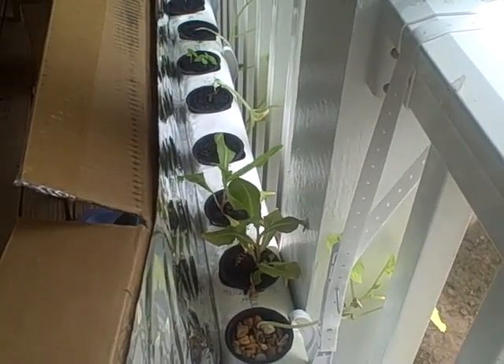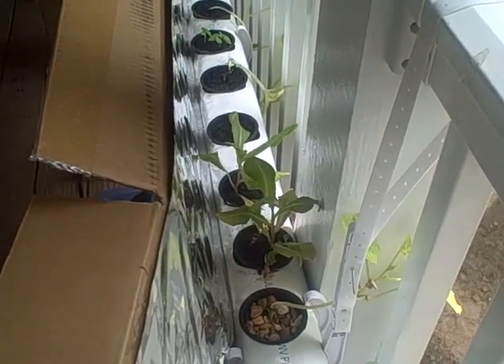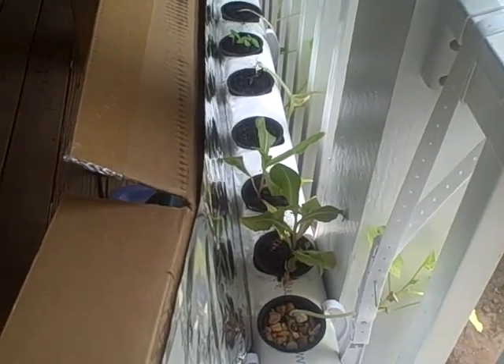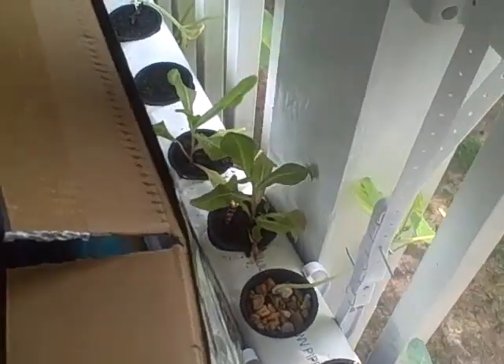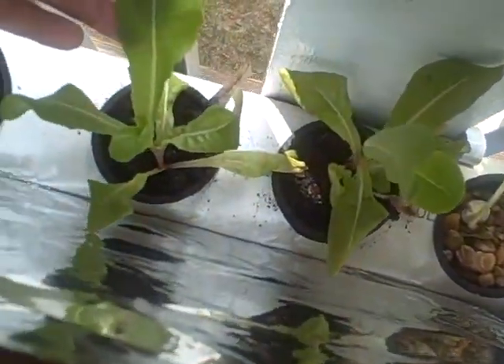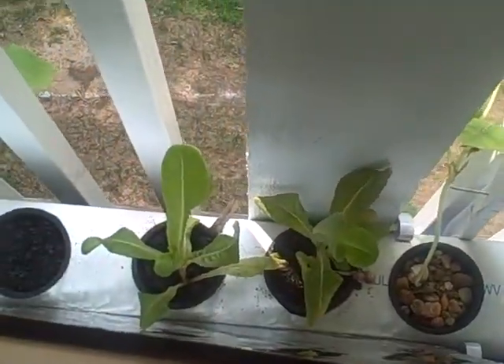Hey guys, just wanted to update the aquaponics thread here. I just noticed something interesting. I came out this morning just checking on things, and I was looking at this lettuce here, and as you can see it seems to be doing pretty well. And then I realized how well it's doing because I compared back to my seedlings.